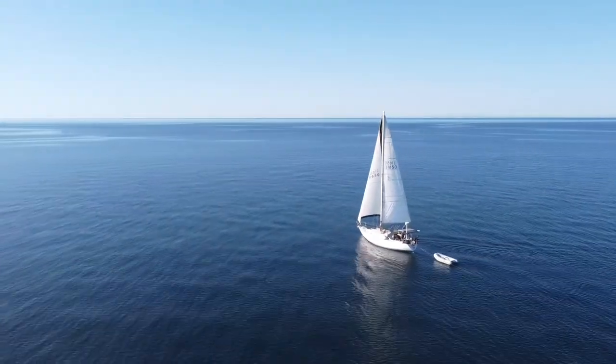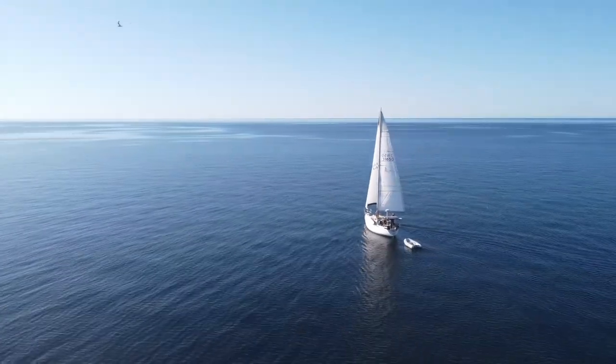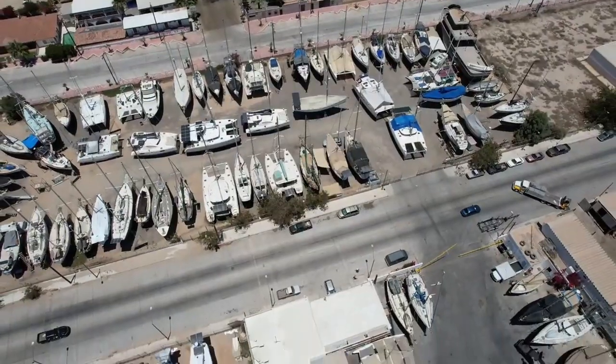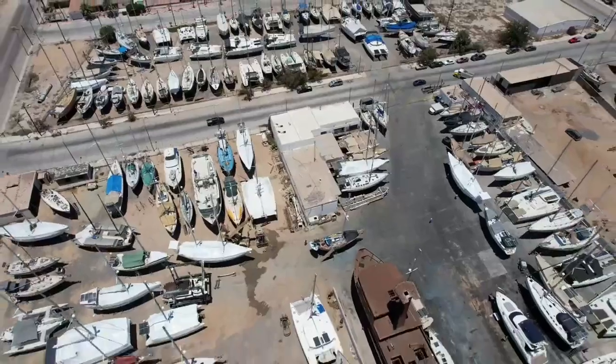Last week we sailed 460 miles through the Sierra Cortez to where we hauled out in Puerto Penasco. Puerto Penasco sits at the northern end of the Sierra Cortez, just an hour from the border in Arizona.